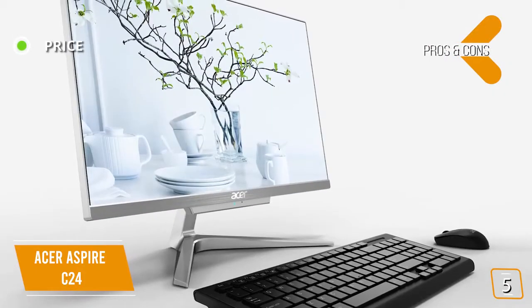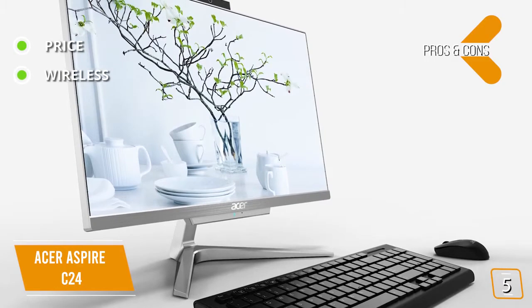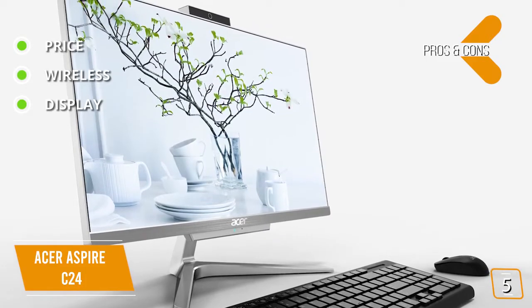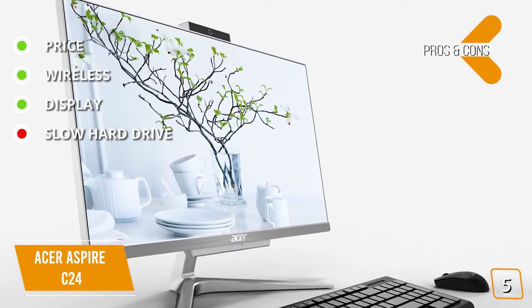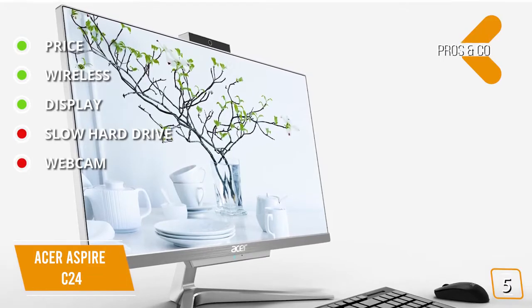The pros are: price — a nice design with decent performance at a great price point. Wireless — the keyboard and mouse are wireless. Display — full HD that's edge-to-edge for zero-frame viewing from any angle. And for the cons: slow hard drive — a 5400 RPM SATA hard drive. Webcam — the external USB webcam that's included is only 1MP.